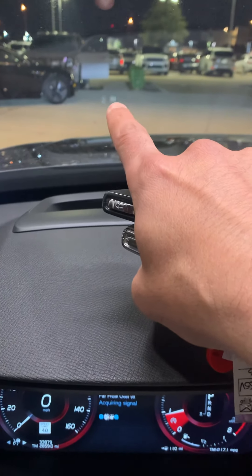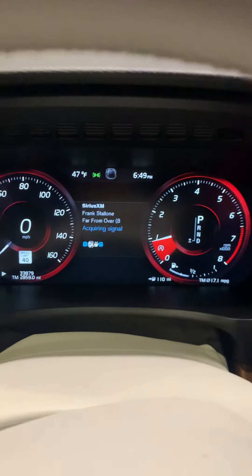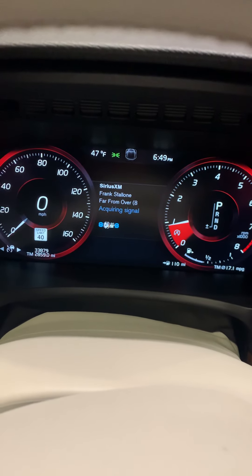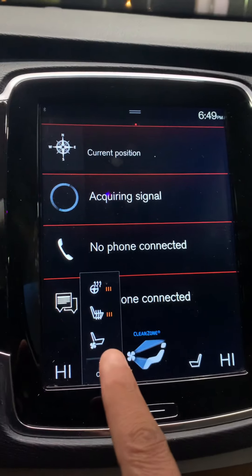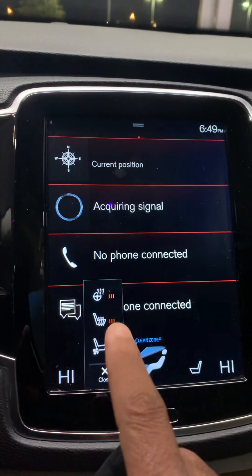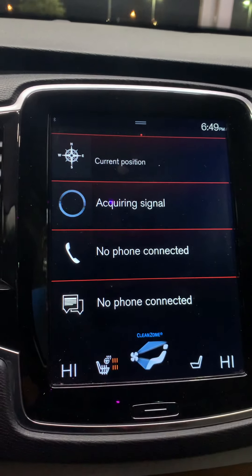This one does have 23 to 33,000 miles. It also has heated and cooled seats — the other one has heated seats only; this one has both heated and cooled seats.